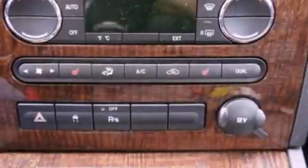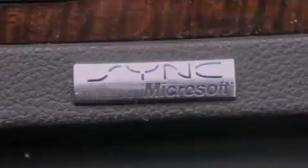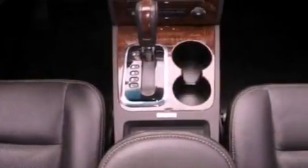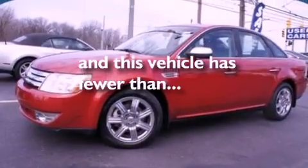Memory settings for the driver's seat positions so you can recall your favorite position with the push of one button, air conditioning, cruise control, seven intelligently positioned speakers, leather seats, a security system, front fog lights, an anti-lock braking system, an auto-dimming rear-view mirror, and this vehicle has less than 22,000 miles.